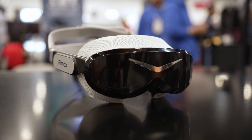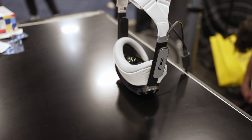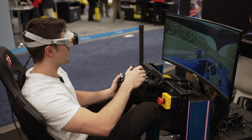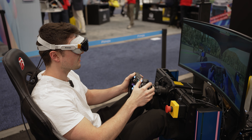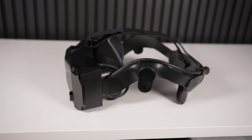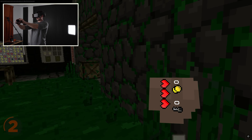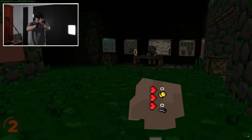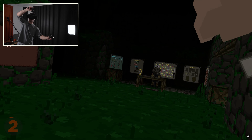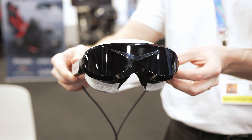There will be two different versions: a lighthouse version for base station outside-in tracking, which will be far more accurate, but you have to buy the base stations and compatible controllers. There'll also be a version with inside-out tracking that'll cost less. Unfortunately, I've had a bad experience with Pimax inside-out tracking — jittery tracking, just not feeling quite right. So I'd really recommend trying out the lighthouse version if you're interested.